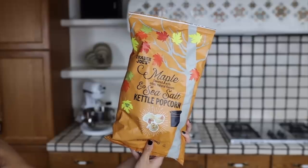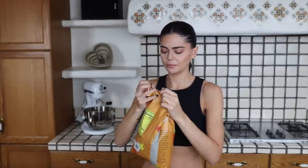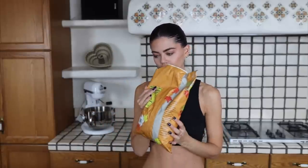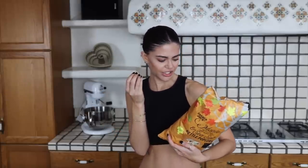Onto the fall snacks — we have the maple and sea salt kettle popcorn. This should be really good; I love maple flavored things and I love salty things. I love a sweet and salty mix. It smells so good. Toffee popcorn is like my favorite type of popcorn so in theory this should be kind of similar. It smells a bit cinnamon-y — is there cinnamon in here?